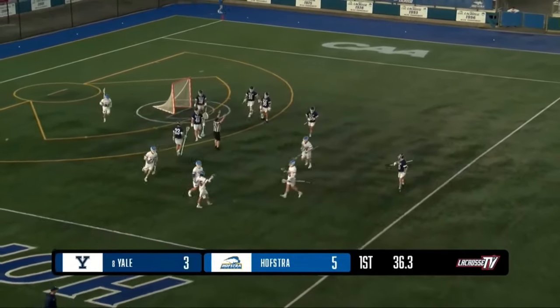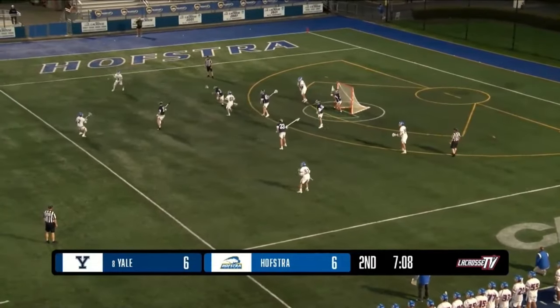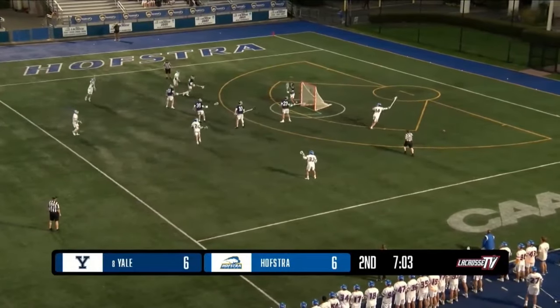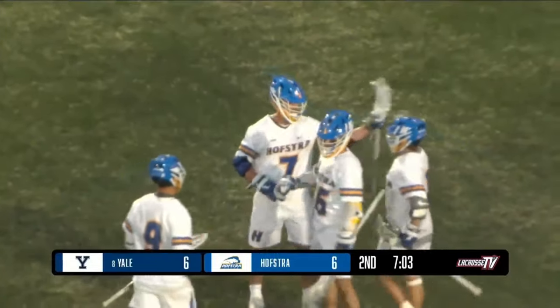Oh, my goodness — that's a goal in just five seconds. Six to three. Whenever they win a faceoff, they're already in the attacking third by the time they've picked up the ball, and they have a shot on target about five seconds later. That's a shot on target to give Hofstra the lead — seven to six with a man up.